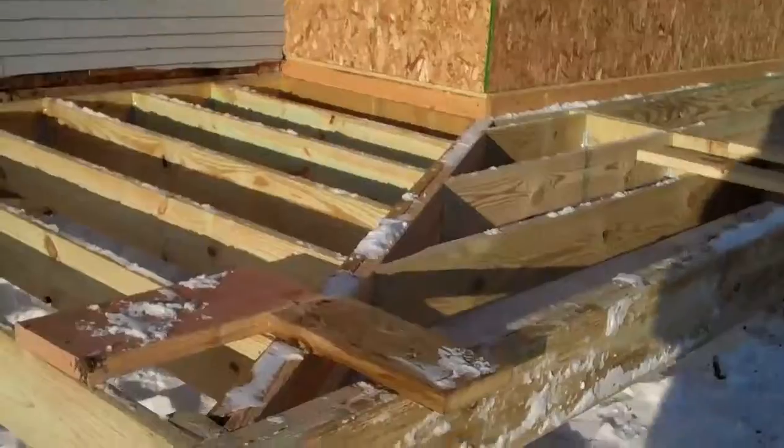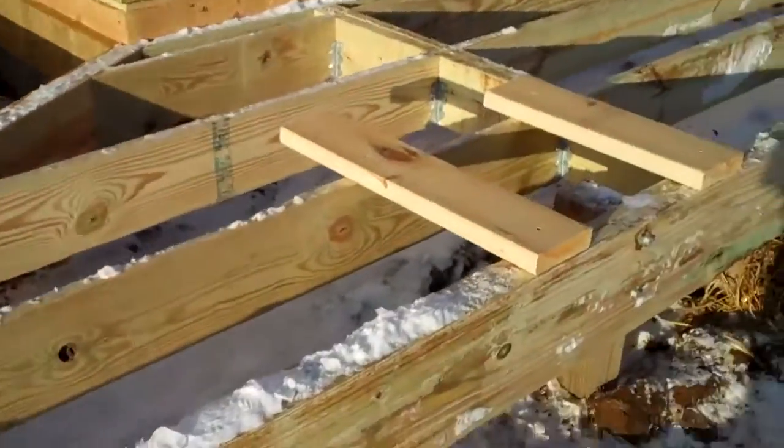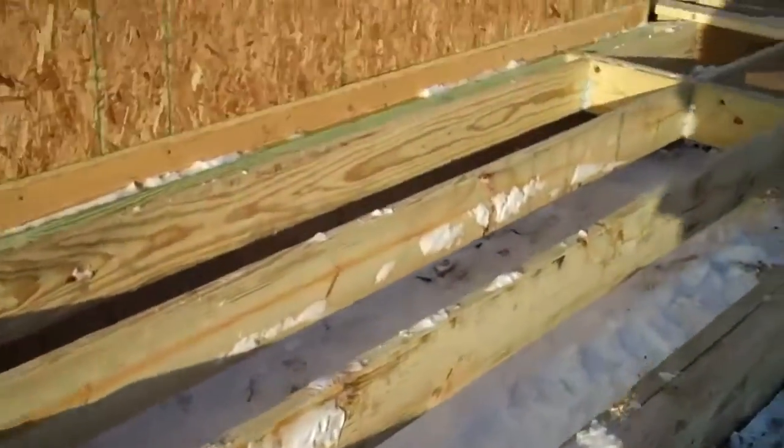We're gonna have tongue and groove flooring on this porch, which actually slants away. It's a very old way of doing it — it's a pretty cool detail.